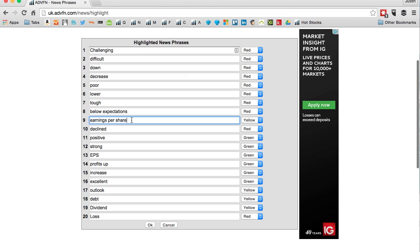For positive statements I've gone with green — highlighted in green: positive, strong, EPS, profits up, increase, excellent. I've given 'outlook', 'debt', and 'dividend' a yellow colour, and 'loss' a red colour. Put in any phrases you think are important, click OK.